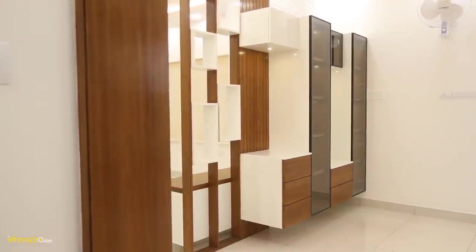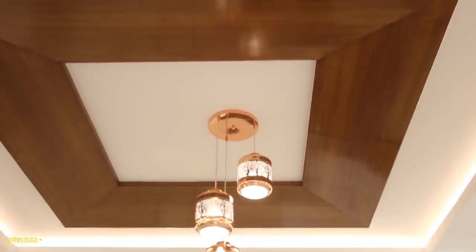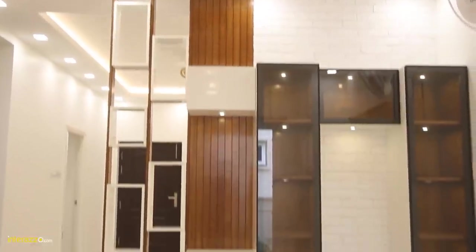Let me show you the dining area now. We are in the dining area; over here we have done a periphery gypsum ceiling along with a deep veneer ceiling with a matte polish finish.